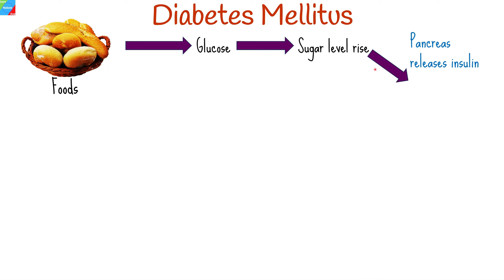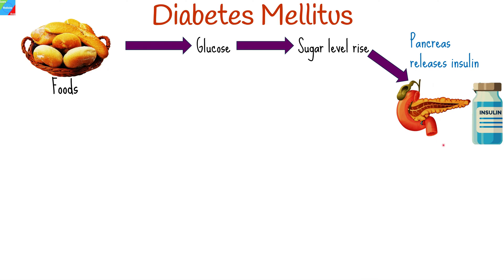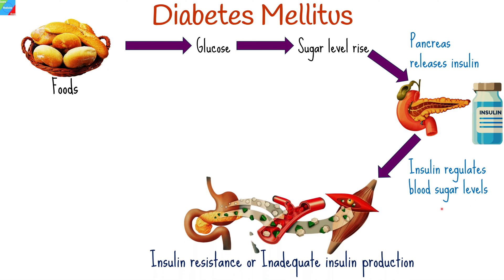When your blood sugar goes up, it signals your pancreas to release the hormone insulin. Insulin is a hormone that regulates blood sugar levels. It is needed to move sugar from the blood into the cells, where the sugar can be used as energy.